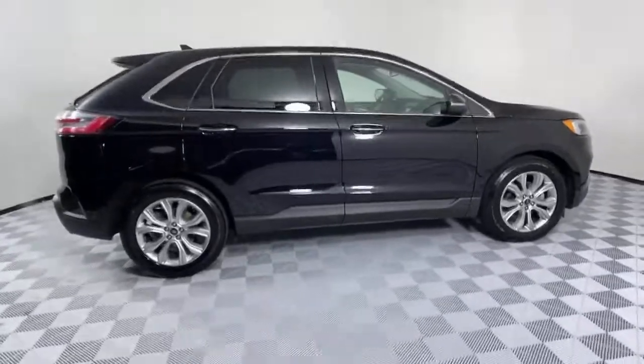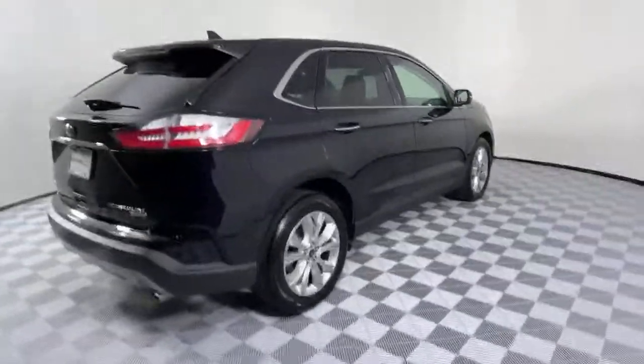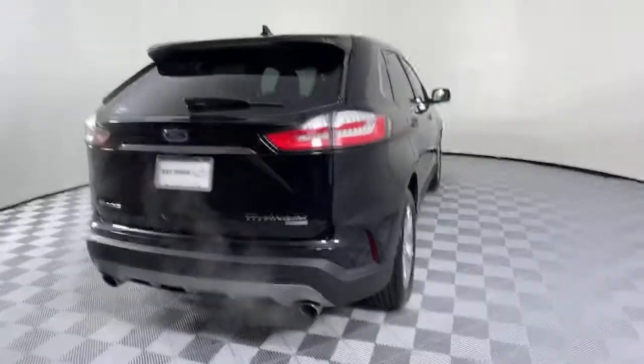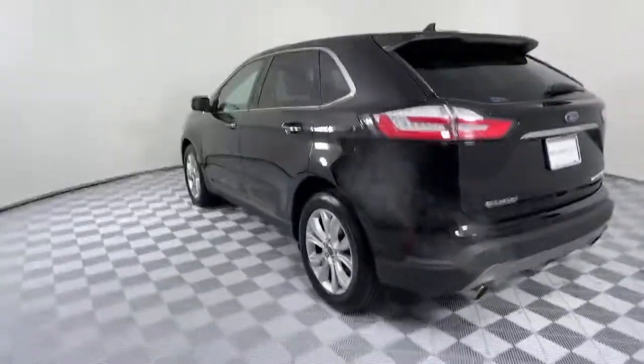Here's a powerful, attention-getting Ford Edge. This mid-size SUV blends capability, comfort, and versatility to infuse every adventure with confidence and make it easier to keep up with the demands of your busy life.